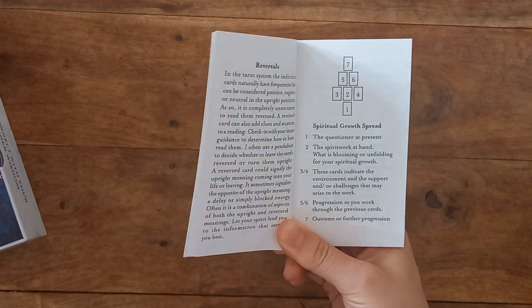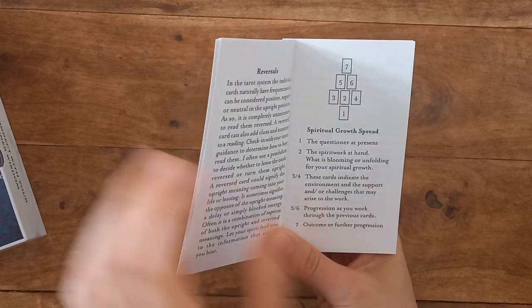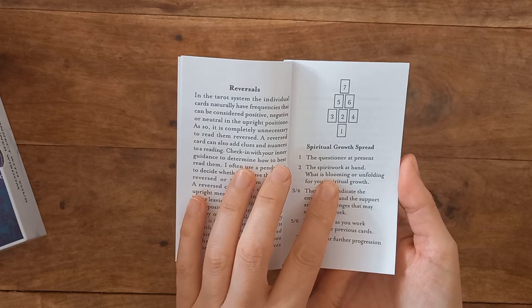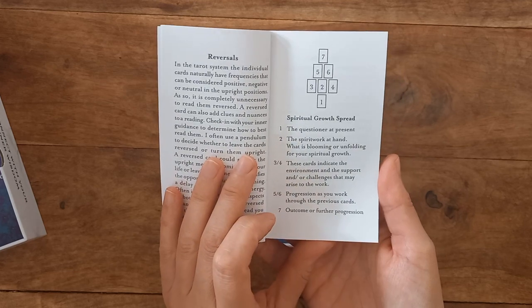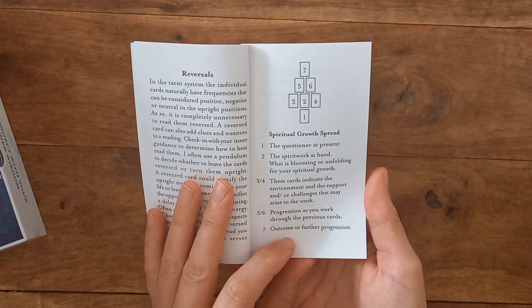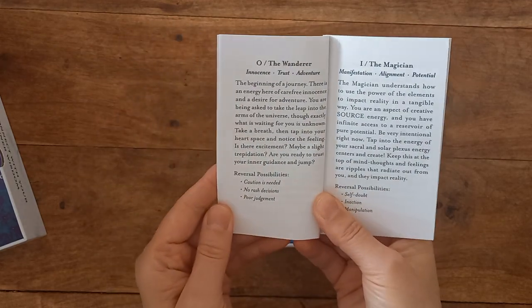We have a little bit about how to use reversals and a spiritual growth spread with seven cards — spirit work at hand, what is blooming or unfolding for your spiritual work, environment and support, challenges that may arise, progression, and outcome of further progression. And then we're straight into the cards.